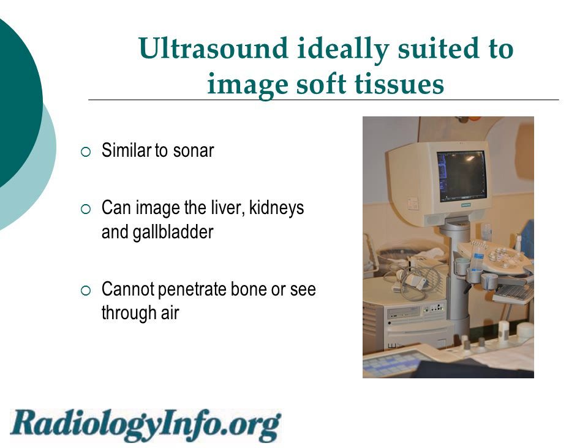Ultrasound is ideally suited to image soft tissues. It works similar to sonar, where sound waves are bounced off of underwater objects to create an image. Similarly, ultrasound can be used to image the liver, kidneys, and gallbladder, but it cannot penetrate bone or see through air.